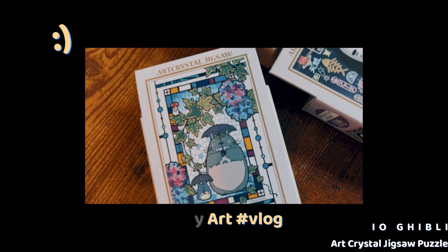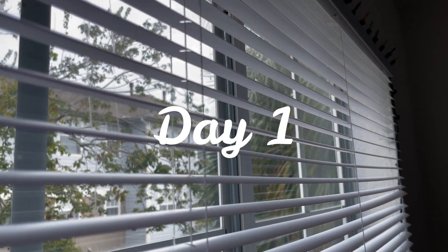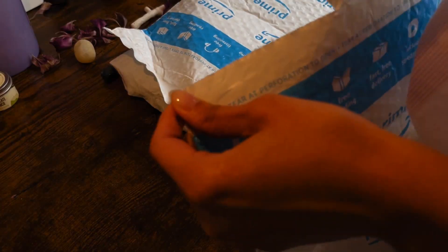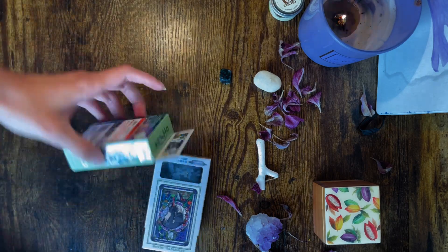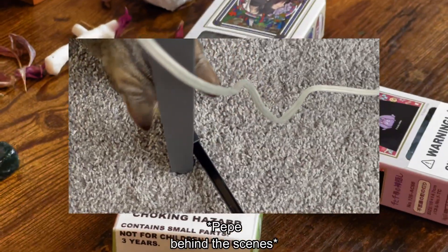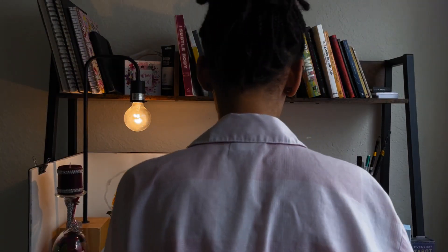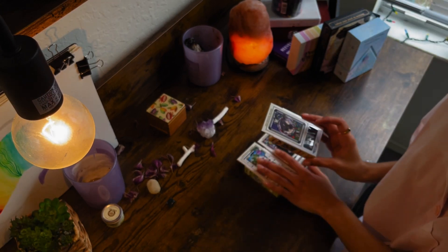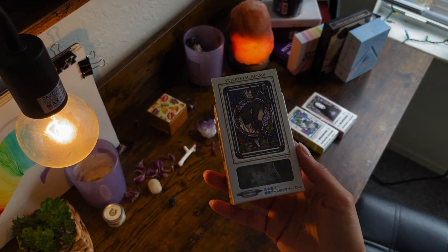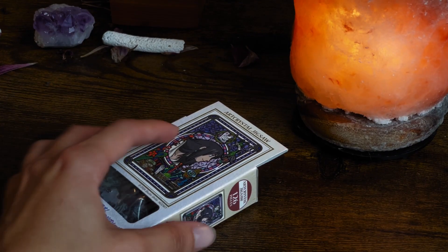Hello everybody, welcome to my channel! It's been rainy the last couple of days and I thought that would be a good idea to make a puzzle, so I ordered some beautiful art crystal jigsaw from Studio Ghibli. The one that I chose was Howl's Moving Castle — it's one of my personal favorites, probably number one right now from Studio Ghibli movies.